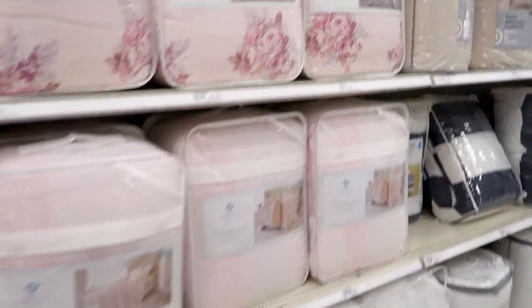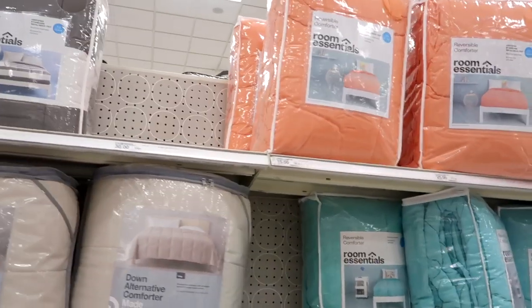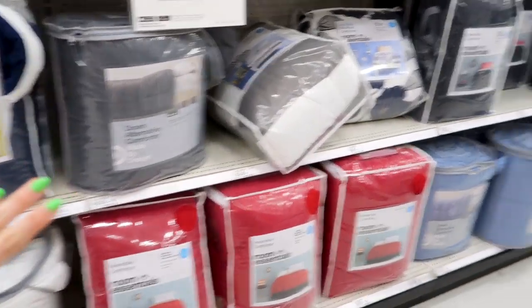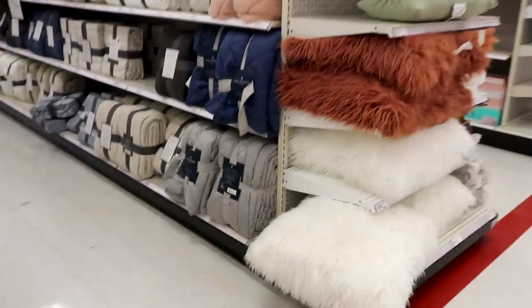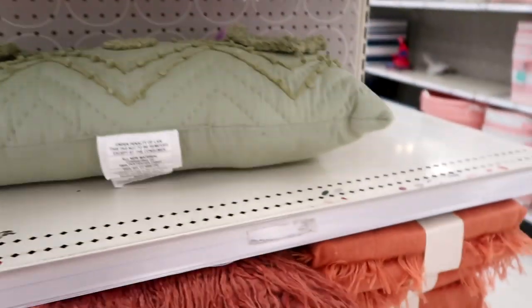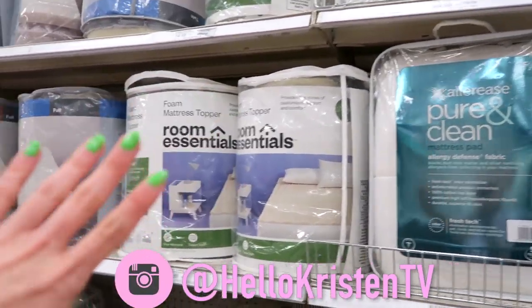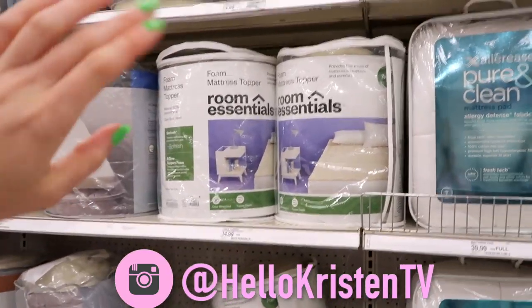They have really nice bed-in-a-bags here. Definitely also check out Marshalls and HomeGoods for bed-in-a-bags if you want something that not everyone else is going to have — though the Target ones are super cute too. And oh my god, these big giant fluffy pillows are so cute! They also have dorm room essentials like mattress toppers.